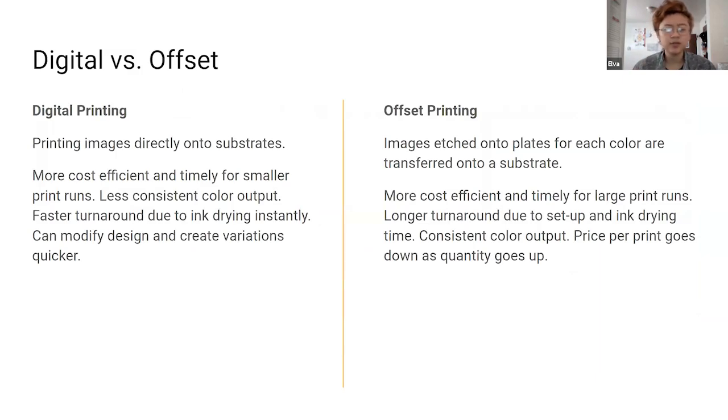There are a couple of different methods of printing. Digital printing is kind of what you think of with your standard office printer — it prints directly on the material. It's more cost-efficient and timely for smaller print runs, anything less than about a thousand pieces. Offset is better for larger print runs. I'm slightly less familiar with offset printing, mostly because I haven't done a lot of it. Auburn, can you chime in on the difference between direct printing being digital or offset?